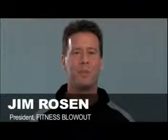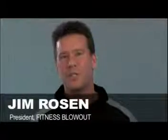Hi, I'm Jim Rosen, president of Fitness Blowout. We've been the number one distributor of fitness equipment in the entire country for 23 years. We have over 200,000 satisfied customers, the largest selection of top-of-the-line fitness equipment, and we guarantee the lowest prices in the country.